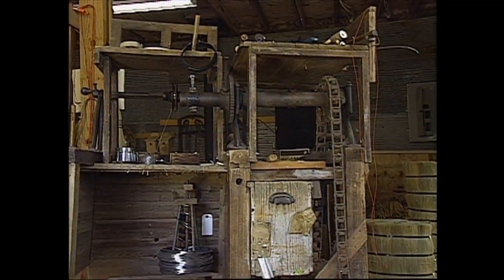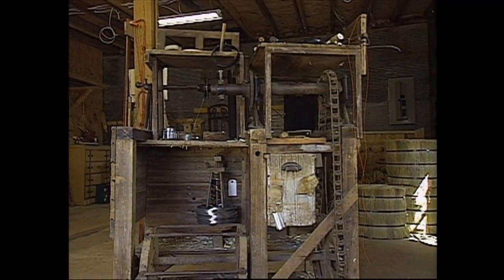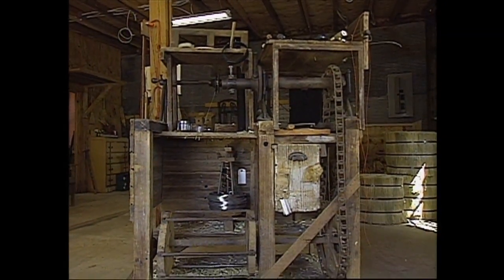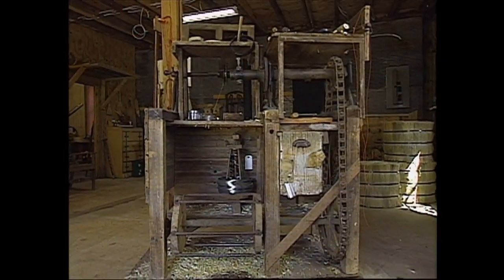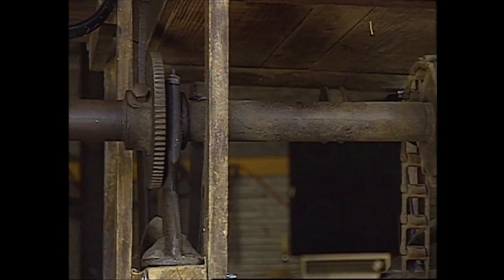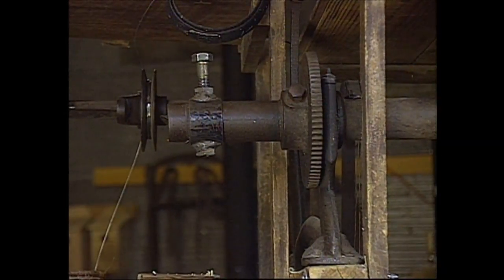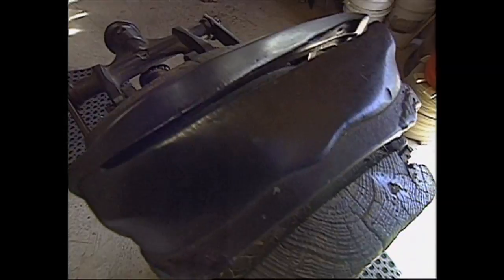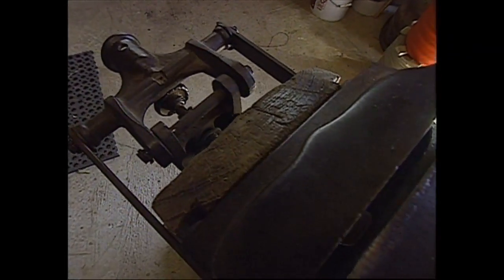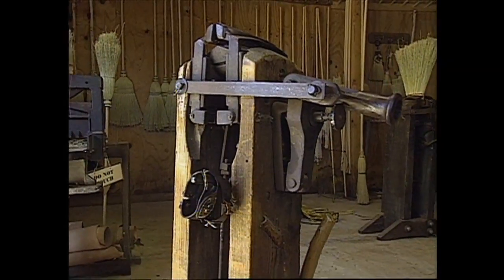Not only are the brooms made the same way today that they were made in 1916, they are made on the same equipment. Virtually nothing has changed. Still works very well — built by my great-grandfather Will. My granddad used it, he showed me how to use it, and we take extremely good care of it. Two main pieces: an old-fashioned wrapping table and a broom press, and that's what we use day in and day out.